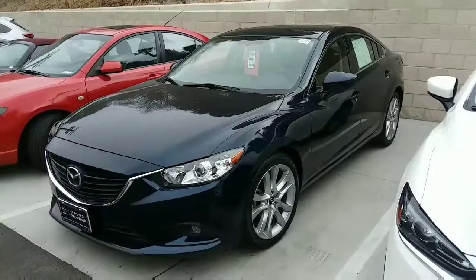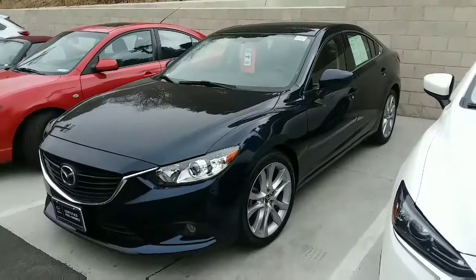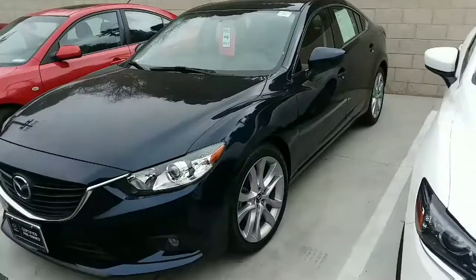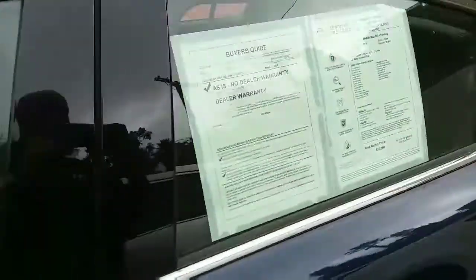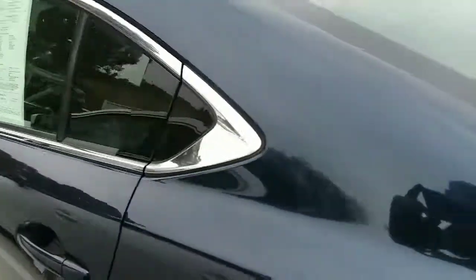This is the Deep Crystal Blue. It's got the 19-inch alloy wheels. It's in great shape, low mileage.